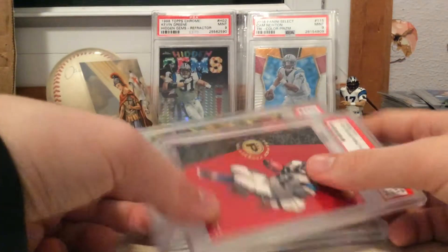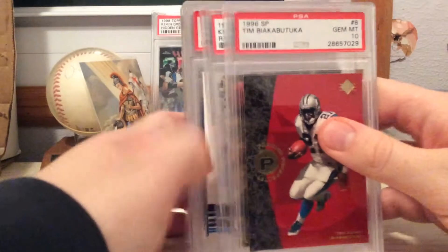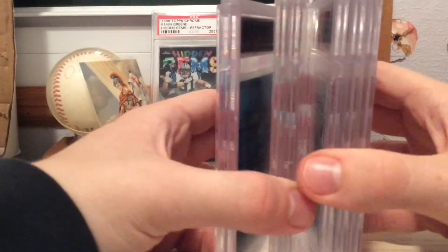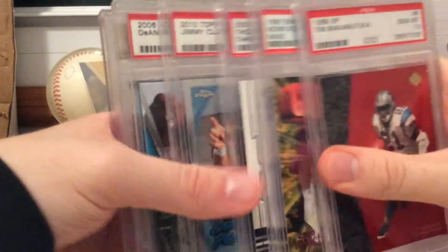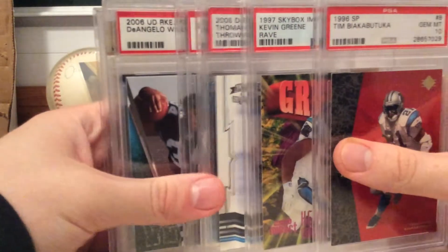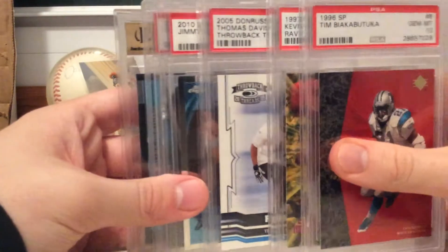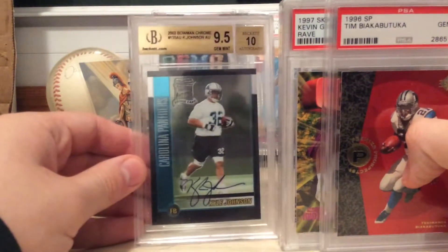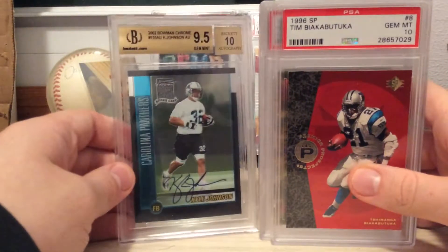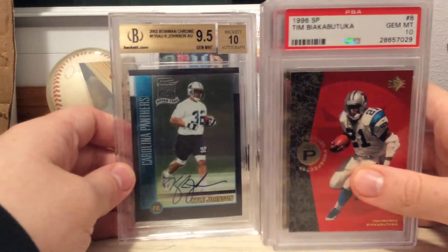Stay tuned for a lot more mail coming in the next couple days or weeks. But yeah, this is my very slab-tastic mail day — hope you guys enjoyed it. Like, comment, subscribe — let me know what you guys think. And let me know if you guys know somebody that does Beckett cross-grading to PSA, because I know it costs more, but just let me know if you know anybody that does it.